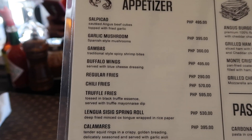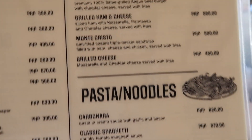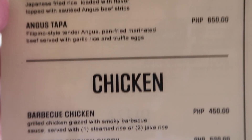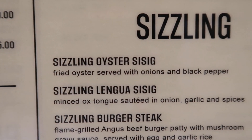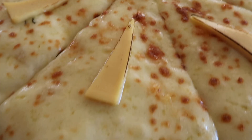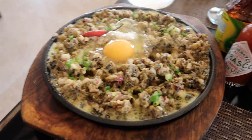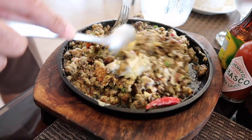Here's the menu. Our order arrived — the 4 cheese pizza and the oyster sisig. So here's our 4 cheese pizza, guys.